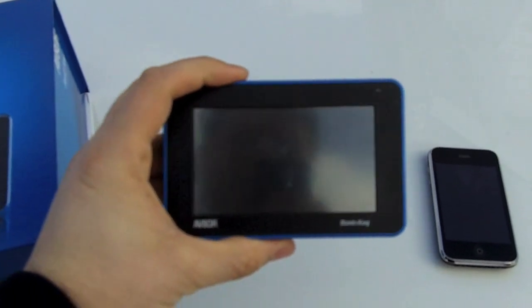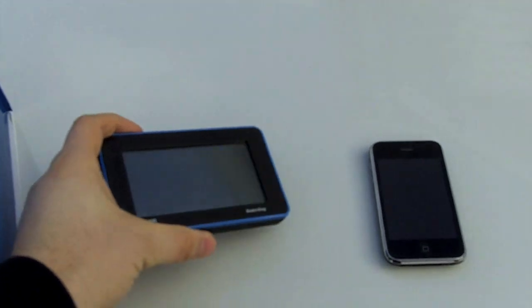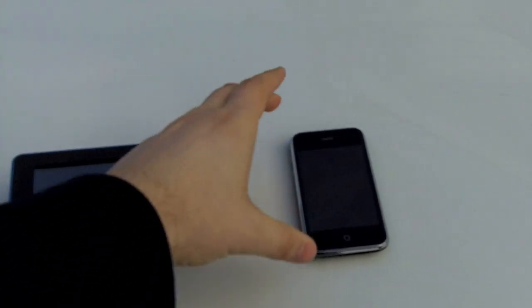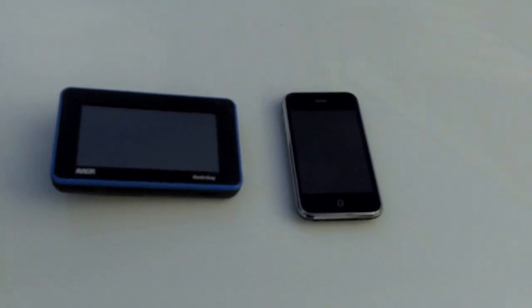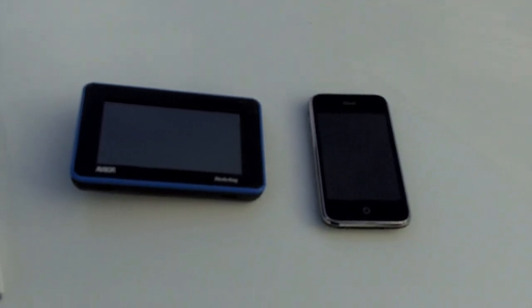I want to show you a little bit of the device if you haven't seen it before. It's a little touchscreen device — it's not powered on because it's not working — but this gives you an idea of the size of it compared to an iPhone. I think it's a wonderful device, and at the time it was the only popular touchscreen device available.